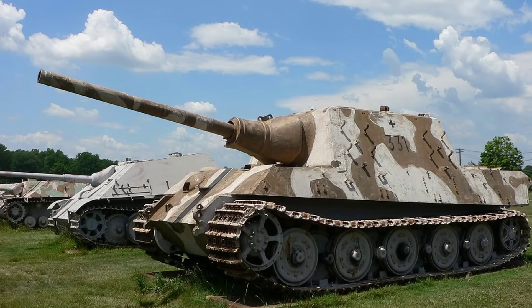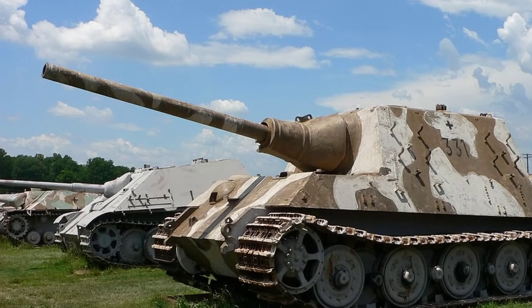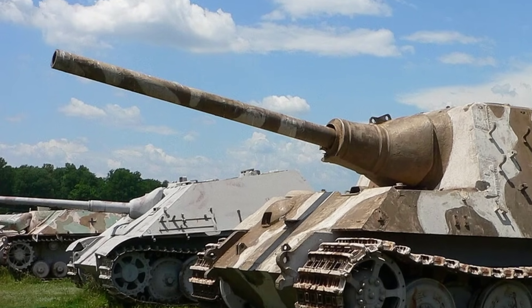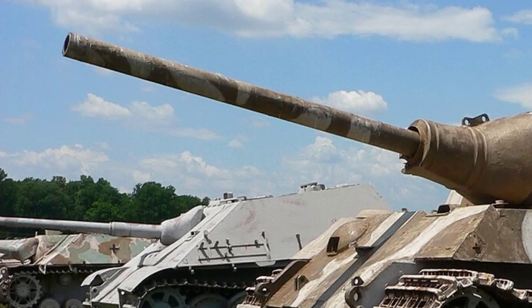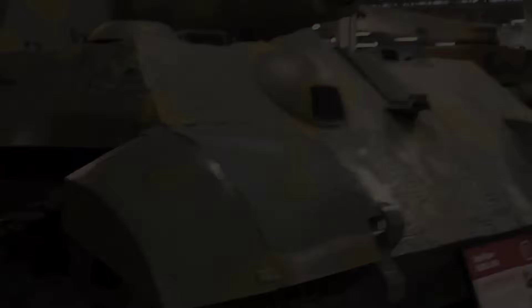Around 70 to 88 vehicles were produced, making it the most heavily armed AFV to see actual combat service in World War II. Despite its firepower, the Jagdtiger was plagued by reliability issues due to its extreme weight and mechanical strain. Still, in direct combat, its gun was feared and respected.